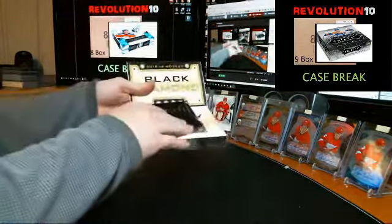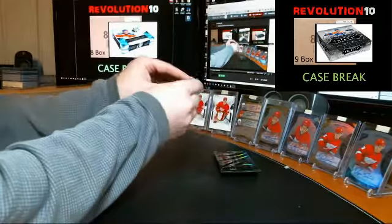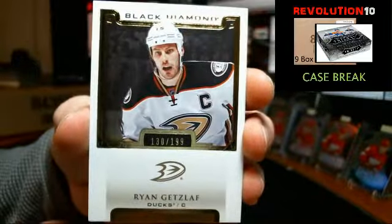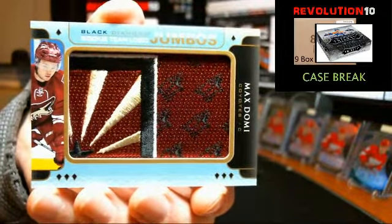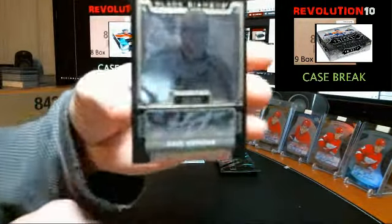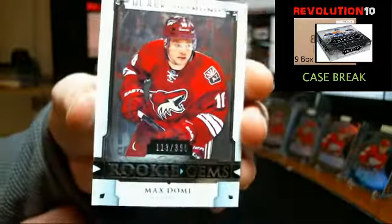Trilogy's coming up next at 9:15. We've got a base card for the Ducks, Ryan Getzlaff. Rookie jumbo patch for the Coyotes, Max Domi. We've got a black autograph, numbered to 99, going to the LA Kings, Anze Kopitar. And rookie jumbo patch going to the Arizona Coyotes, Max Domi.